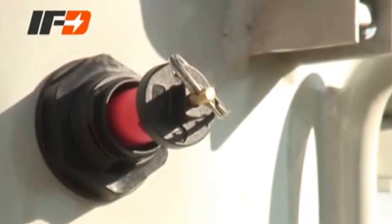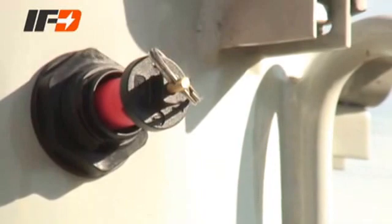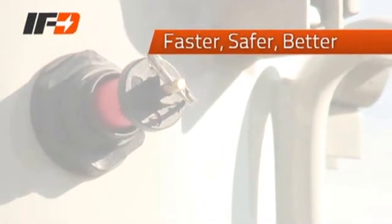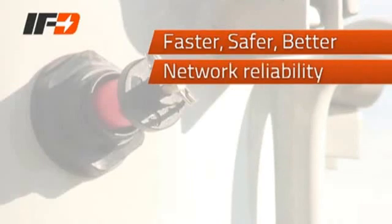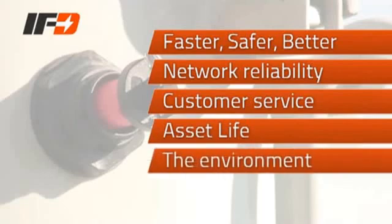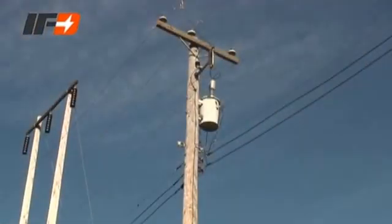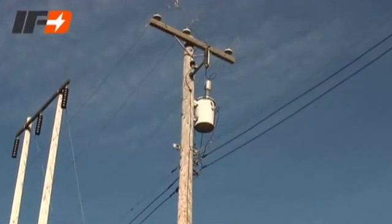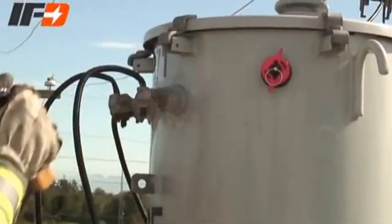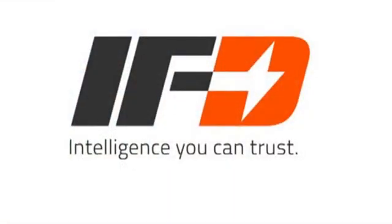The IFD provides line crews with the reliable information they need when troubleshooting distribution transformers. The benefits are: it's faster and safer for line crews to restore power, improved network reliability and customer service, extended asset life, avoided environmental damage, and a safer job environment. As modern utilities strive to continually improve the efficiency of supply networks, the implementation of IFDs is key to enhancing the safety and performance of your distribution infrastructure.